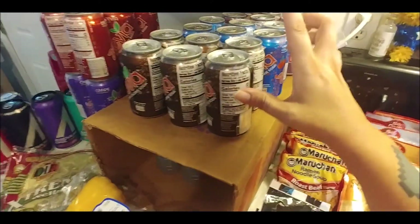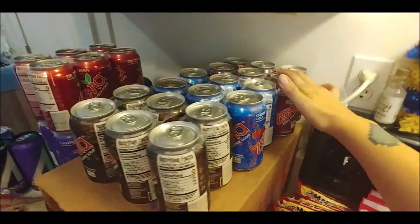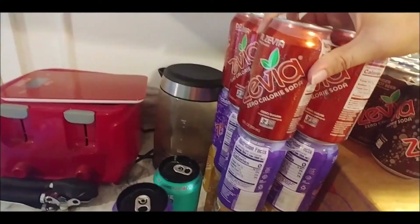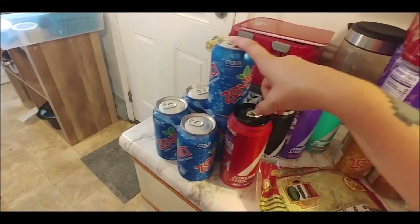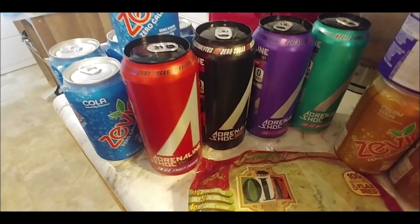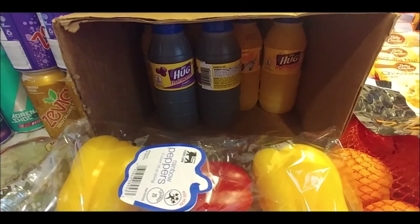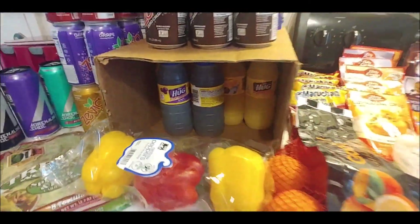I've got pretty much every flavor of Zevia that my store offers: ginger root beer, cherry cola, black cherry, Dr. Zevia, grape soda, cream soda — which is my favorite, it's the best — and regular cola. I also saw these called Adrenaline Shoc, so I grabbed four flavors for a taste test since Michael's never had them either — two for four dollars. And Zane's Hugs juice boxes — only two flavors were left, grape and citrus, so I filled most of the box.